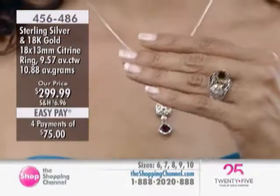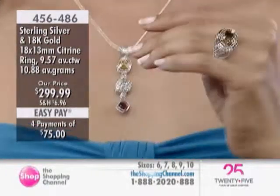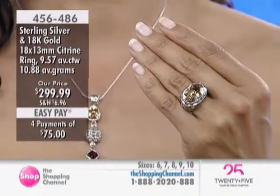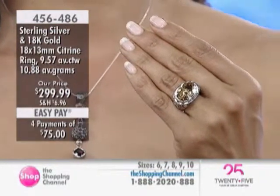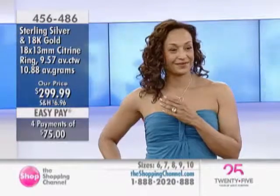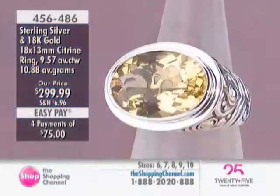Once you get that beautiful box and open it, I guarantee you it's going to be like, wow, this is special. This feels special. The quality is there, the craftsmanship, the large citrine, the accent of gold.